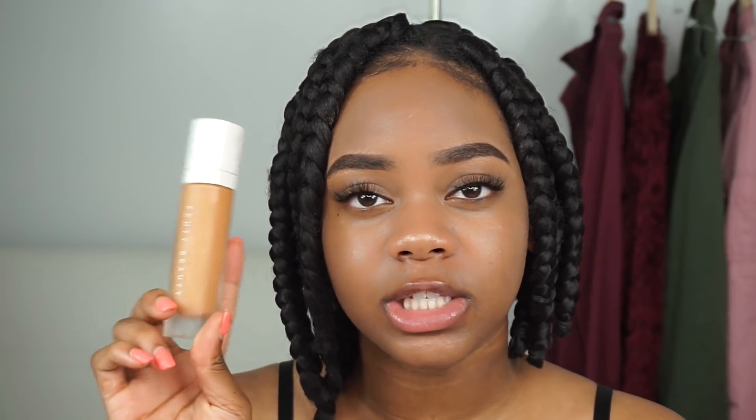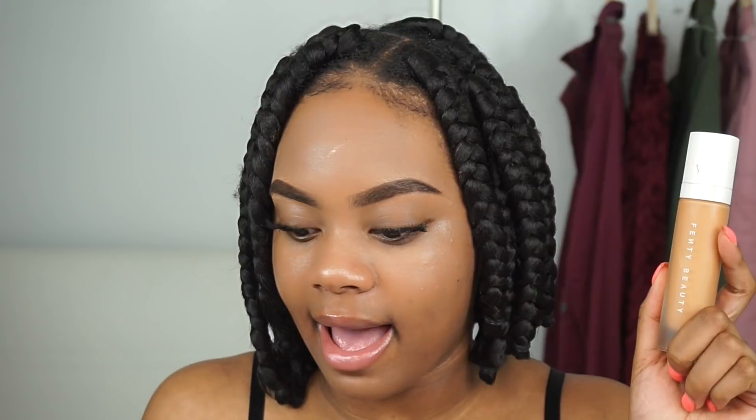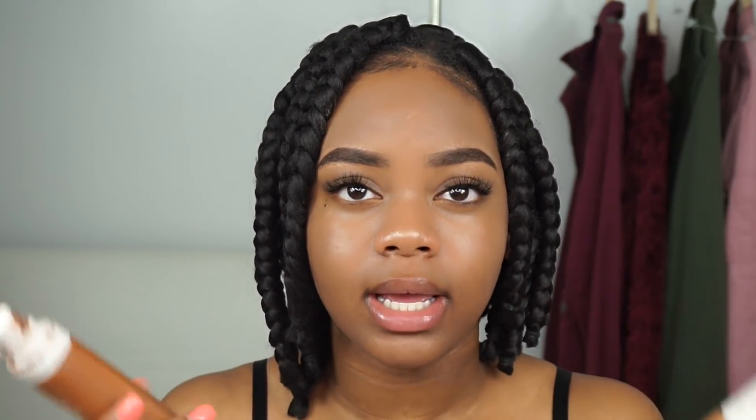For foundation we're going in with the Fenty Beauty Soft Matte Foundation in indie shades 350 and 430. The 350 is a little too light for me now that I've gotten a bit darker, so I mix one pump of 430 with one pump of 350 — sometimes adding a little more 350. We want to look bronzy and nice, not ghostly. Then I take my flat brush and blend this into my skin.